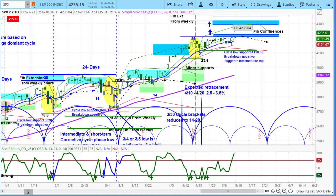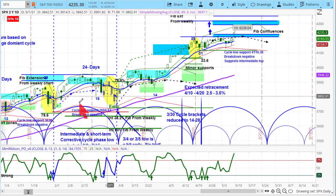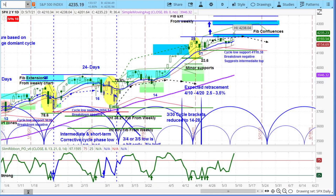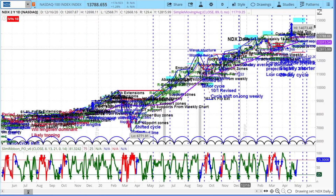I want you to take a mental picture here: positive cycle, positive cycle, positive cycle. Good strong momentum, everything pointing to the upside. Now let's take a look at the very key NASDAQ, which has a very different picture.